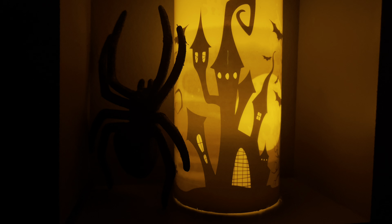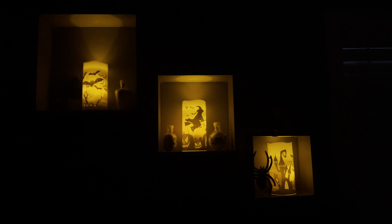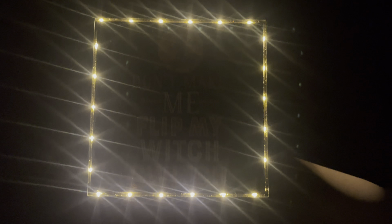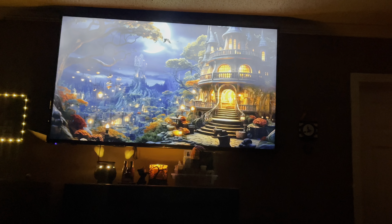In my breakfast area, the only thing new here is the wax warmer. This is a close-up of that little lantern that has ghosts in it that flicker. The ghost candle holder is from Bath and Body Works from previous years, and I just put my little Alexa Echo Dot in there. Those stacked pumpkins are from Lowe's from previous years, and this little spooky sign is from Walmart, I think.